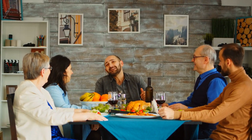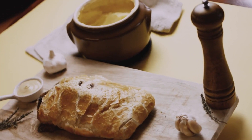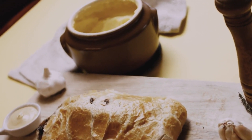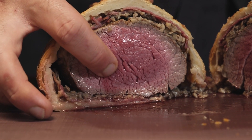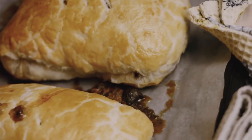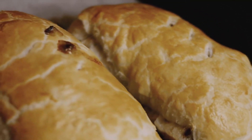Hey, food and history lovers! Welcome to another delicious episode of FoodStory, the channel where we dive into the fascinating history and origins of your favorite dishes. Today we're unraveling the mysteries behind one of the most iconic and elegant dishes of all time — Beef Wellington. Subscribe and stick around till the end, and let's find out what puts Beef Wellington in the Culinary Hall of Fame.